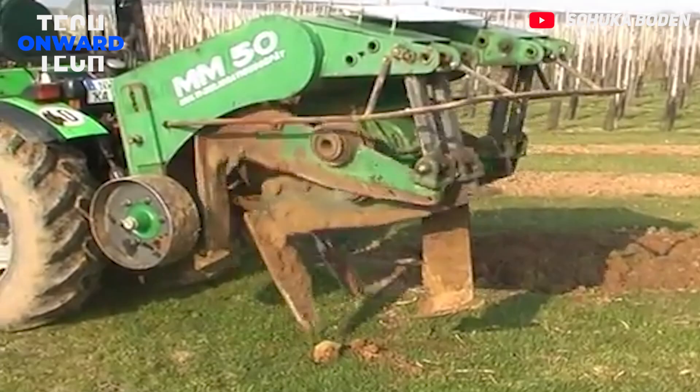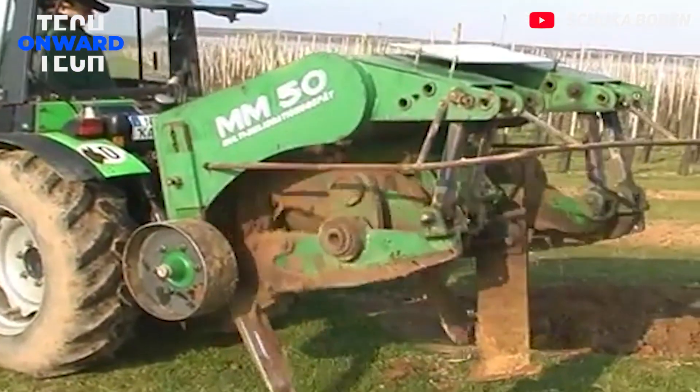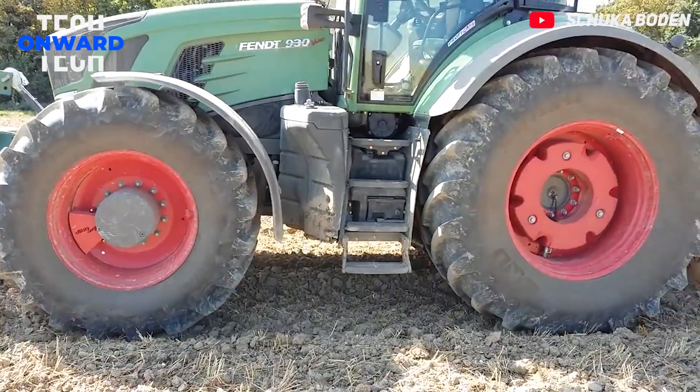This machine prepares the soil by improving the soil up to 90 cm with or without fertilizer before planting.